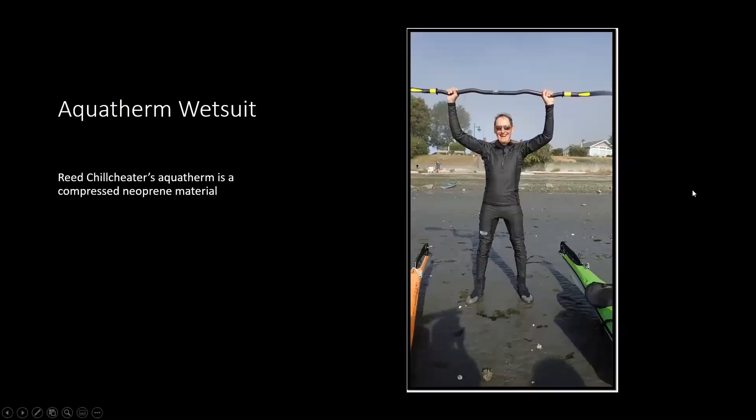Here's a picture of the Aquatherm wetsuit — compressed neoprene. You can see it's very tight, quite thin, and quite warm. This is a full suit with a top and a bottom, but it's got long sleeves. I found it quite warm when paddling in it even in warmer weather.